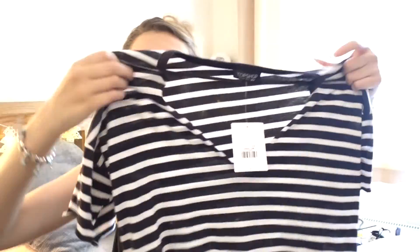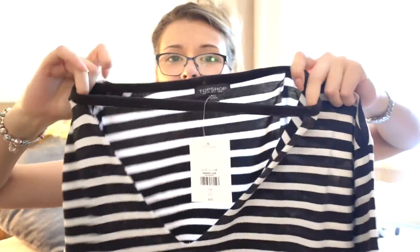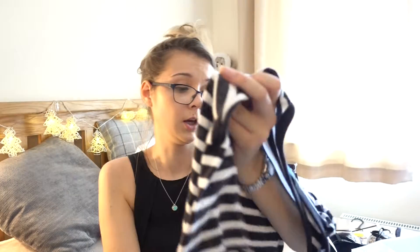This top looks massive but it's a size 6. It's one of those where the collar at the front is still attached, so you get this nice detail, and it's just a normal t-shirt type thing. I got a size 6 because it's quite oversized and I didn't want it any bigger — I'm normally an 8 on the top half. That was £20.